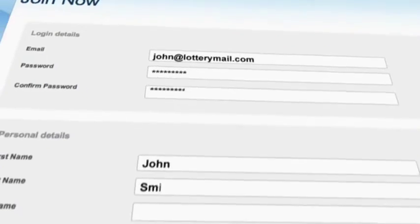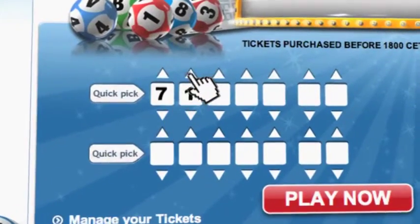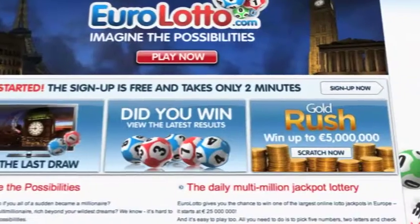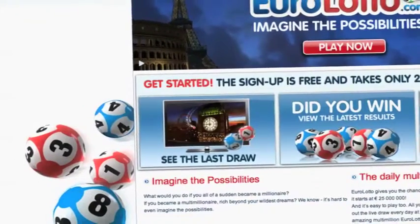Click on the sign up button and fill in your details. You can then go to the Lotto page and select your lucky combination straight away. On EuroLotto.com you can even try out our scratch cards. They give you the possibility of winning an instant fortune of up to 5 million euro. You can also check out the latest draw on video if you missed it yesterday.